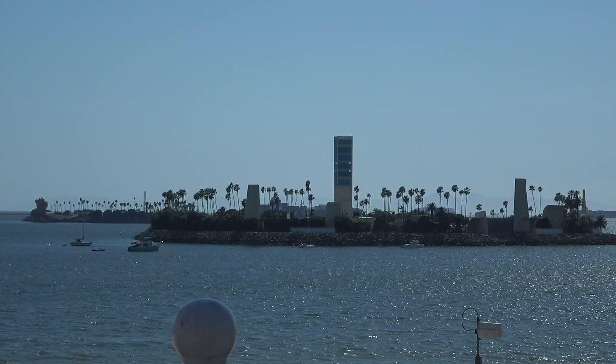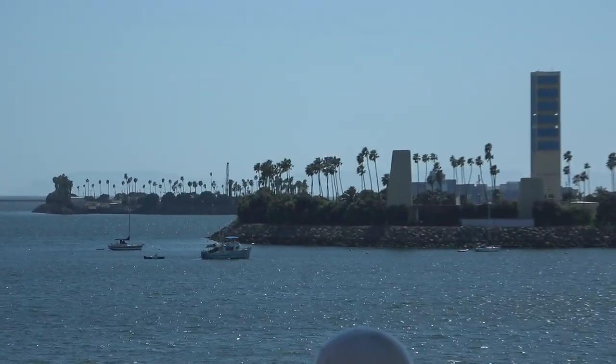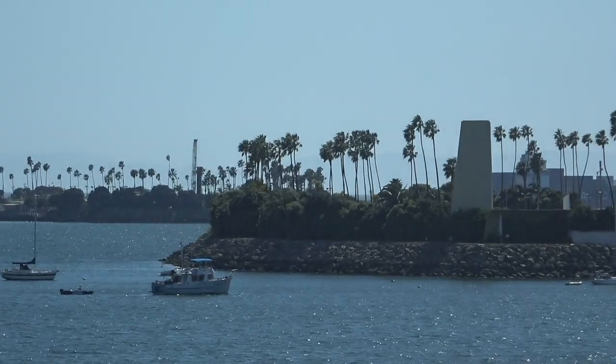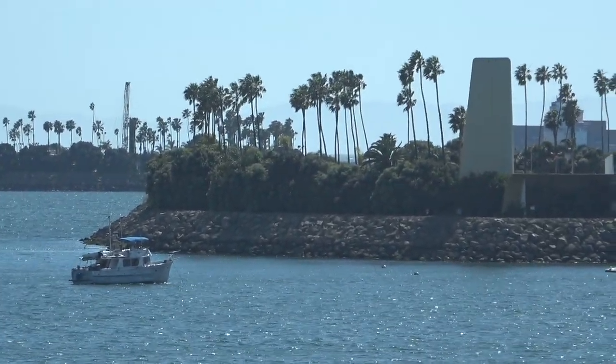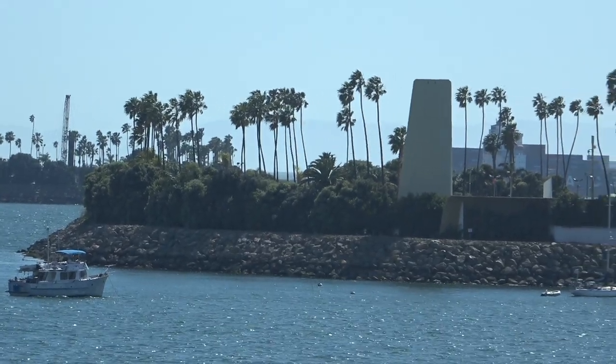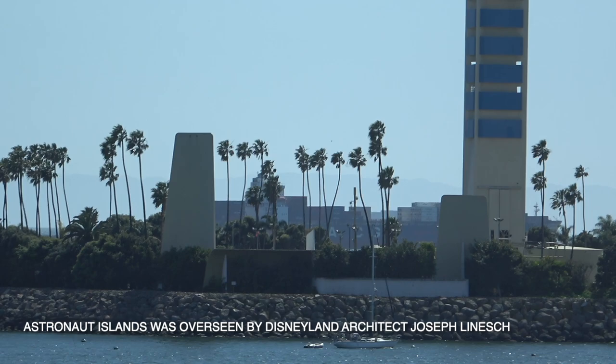Of course you have these islands out here. No, they are not condos or residential units — they are oil derricks. And if I remember right, each one of them is named after NASA astronauts.